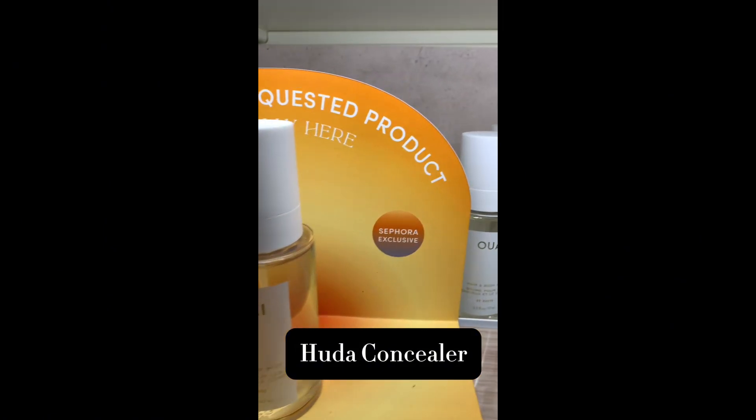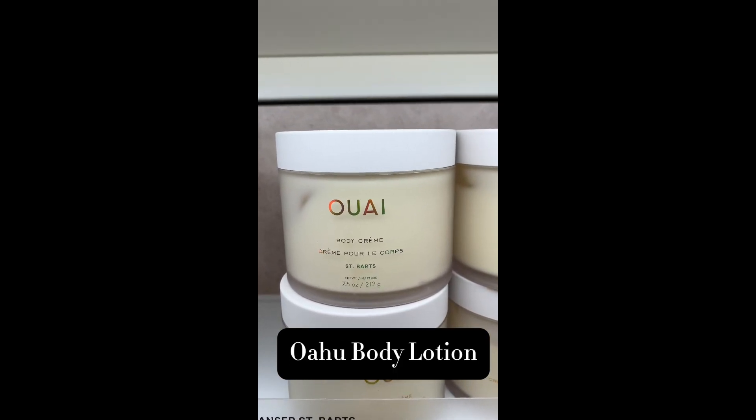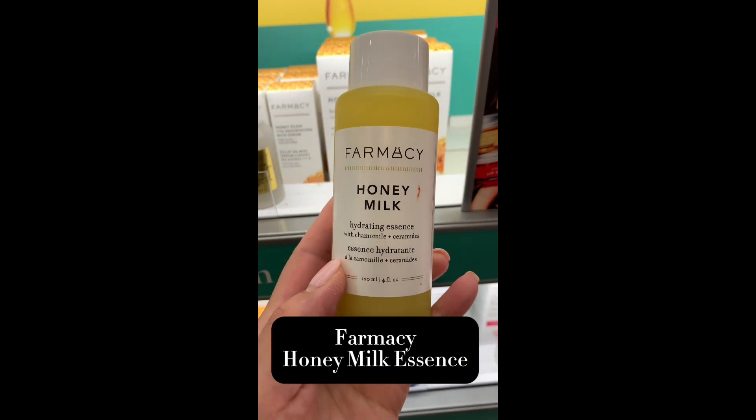Then we have the new body sprays from St. Barts by Way. The fragrance is St. Barts and here's the body lotion as well. Both phenomenal. This is a new essence that I discovered from Farmacy — it is phenomenal for dry skin.